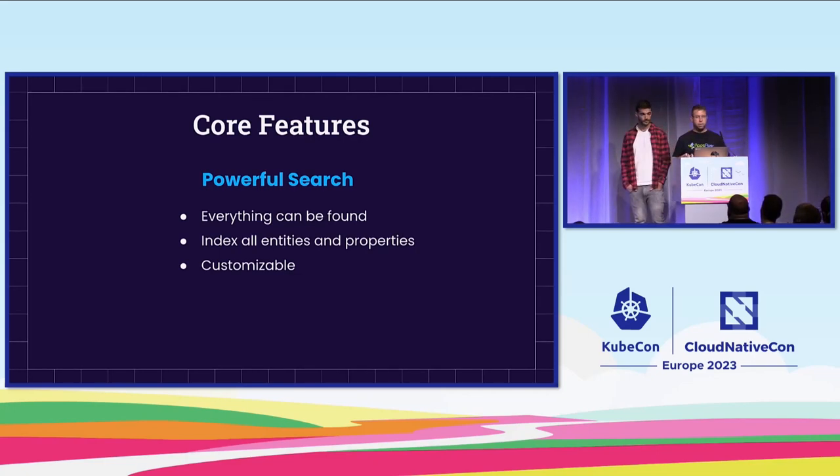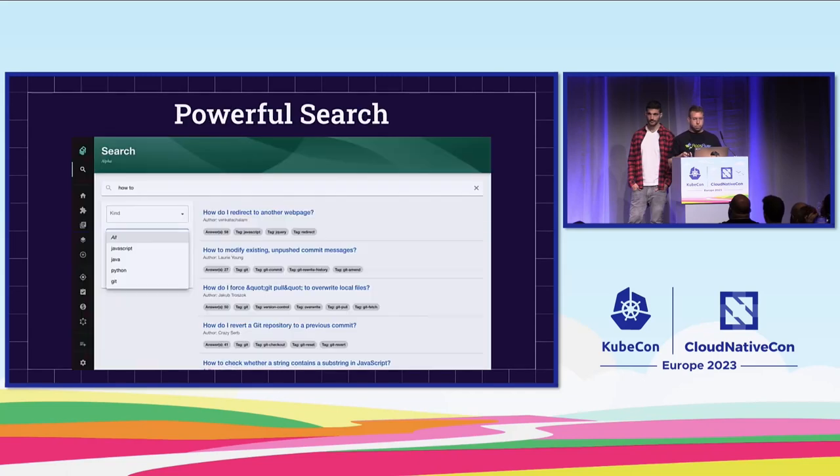The next feature is powerful search. Backstage indexes all of our information automatically so that everything can be searched. If you want, you can customize your search so that only specific entities or specific properties within those entities will be found. Each search result will have its own tags according to the specific customization you did.